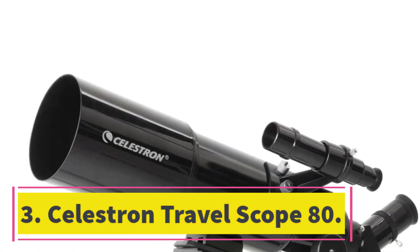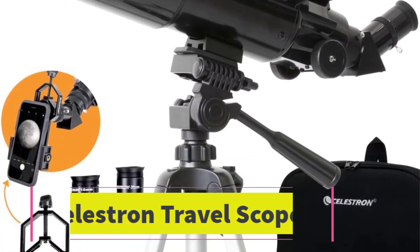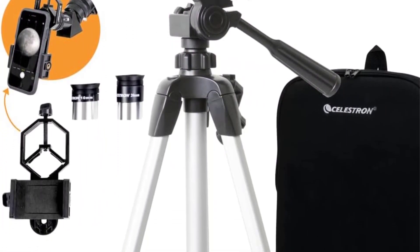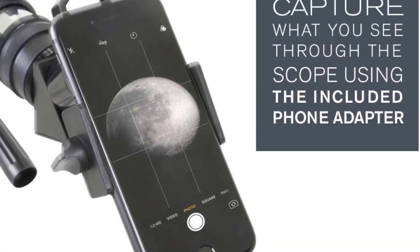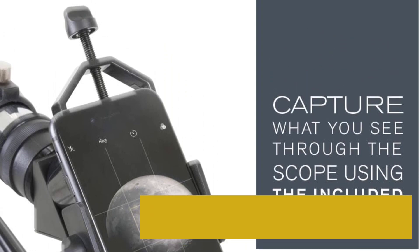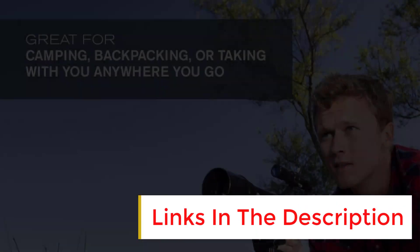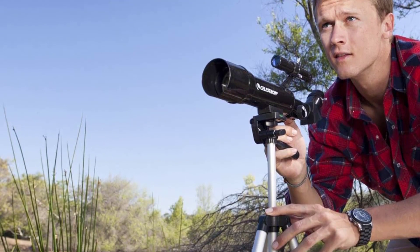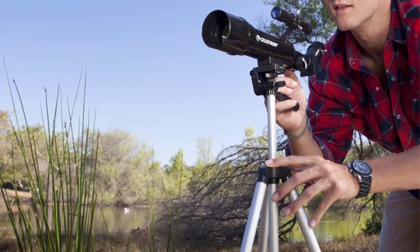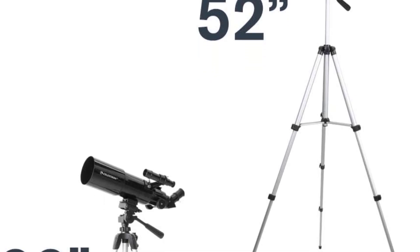Number 3: Seals Tron Travel Scope 80. If you're looking for a lightweight scope you can literally take anywhere, then the Seals Tron Travel Scope 80 is the one for you. Besides the included eyepieces, you'll also get a smartphone adapter and a backpack to help you carry everything. Even with the scope and accessories packed away, the backpack will only weigh about 5 pounds. That also makes it a great option if you are looking to fly, as it can be safely taken on board a plane as a carry-on.